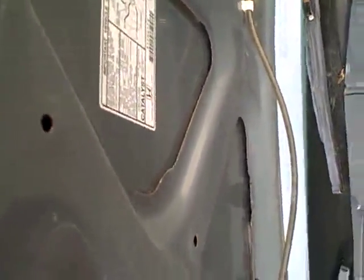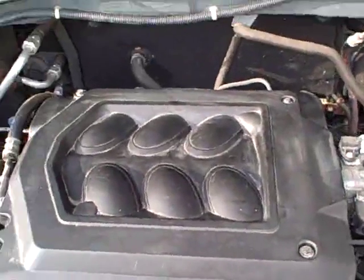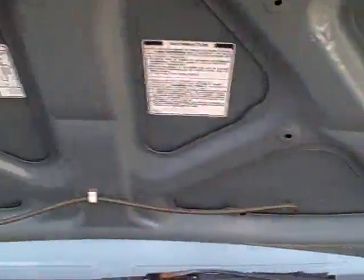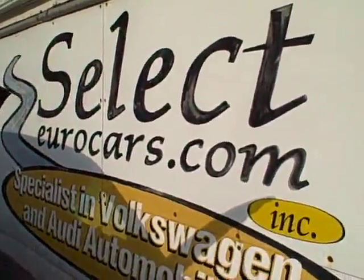Under the hood is the 3.5-liter VTEC engine — plenty of power, and about as good on economy as you can get on a vehicle like this. We see all the EPA emission stickers, so there's no sign of any significant prior damage.